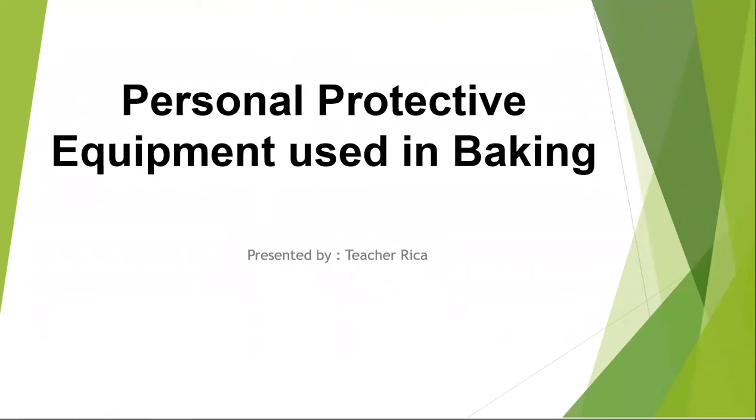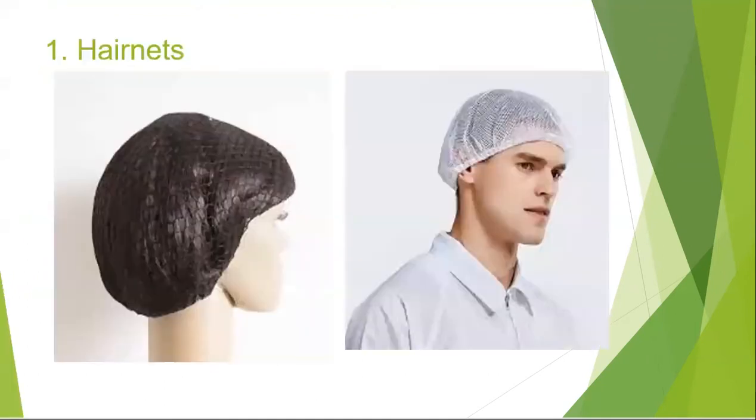Good morning, Home Economics 11. This is Teacher Rika, and today we're going to enumerate the different personal protective equipment used in baking. The very first, when it comes to PPE in the food industry, is the hairnet.